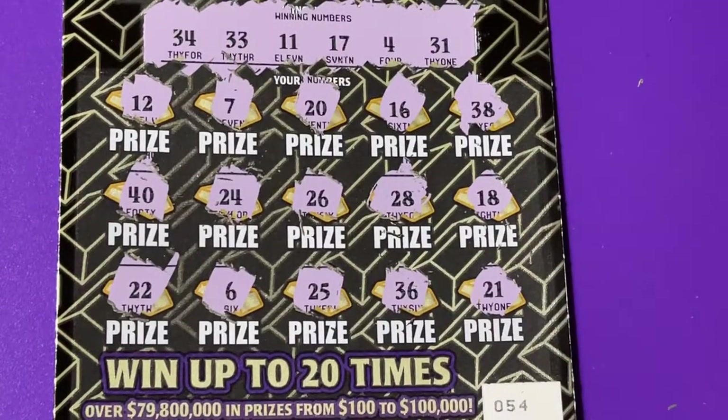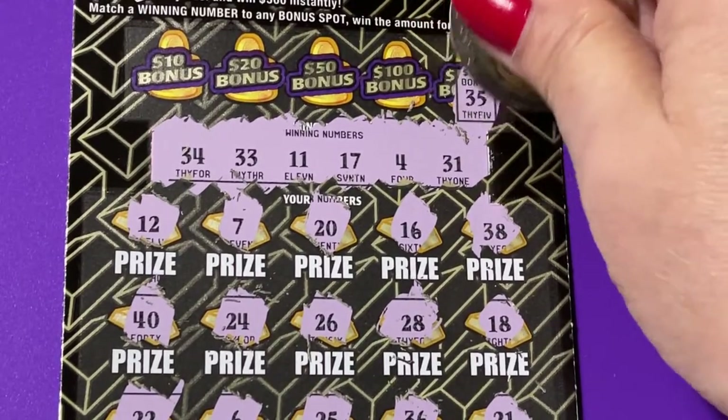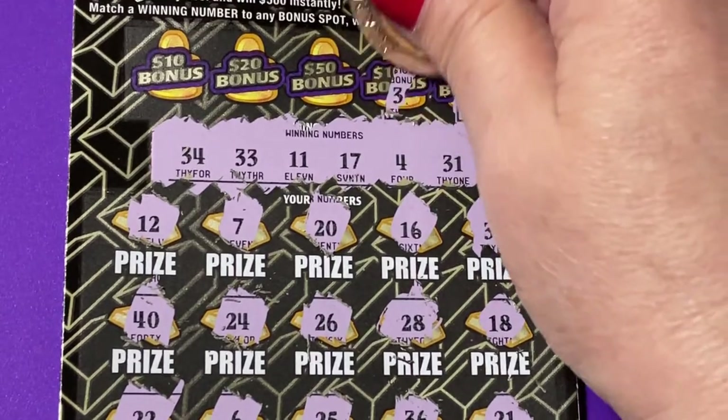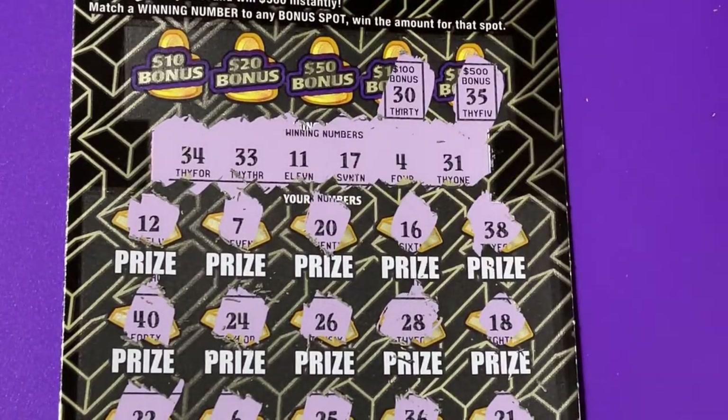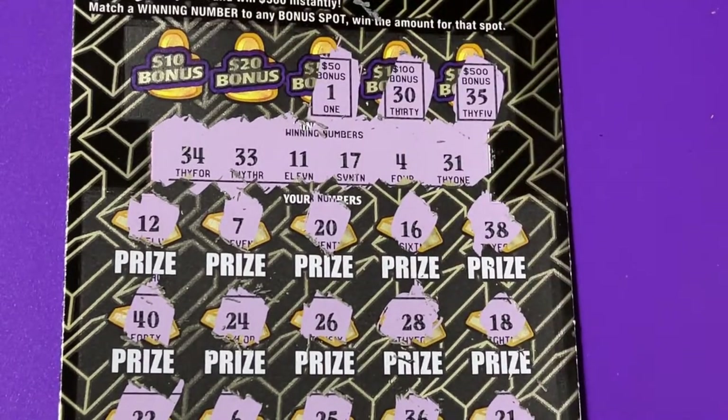Oh my goodness, nothing. Let's check the bonus. I have to tell you, I gotta start thinking about it — maybe I can just spend my money on something I want instead of these tickets. They are just not being nice.